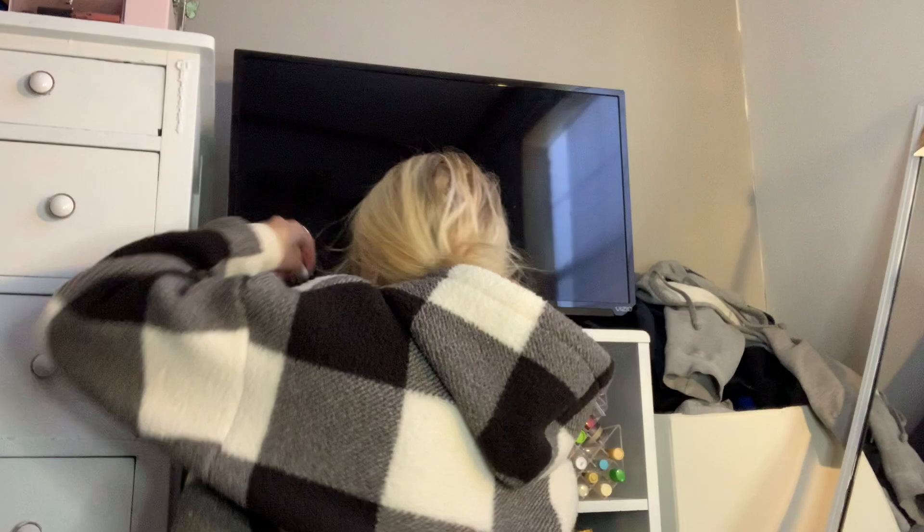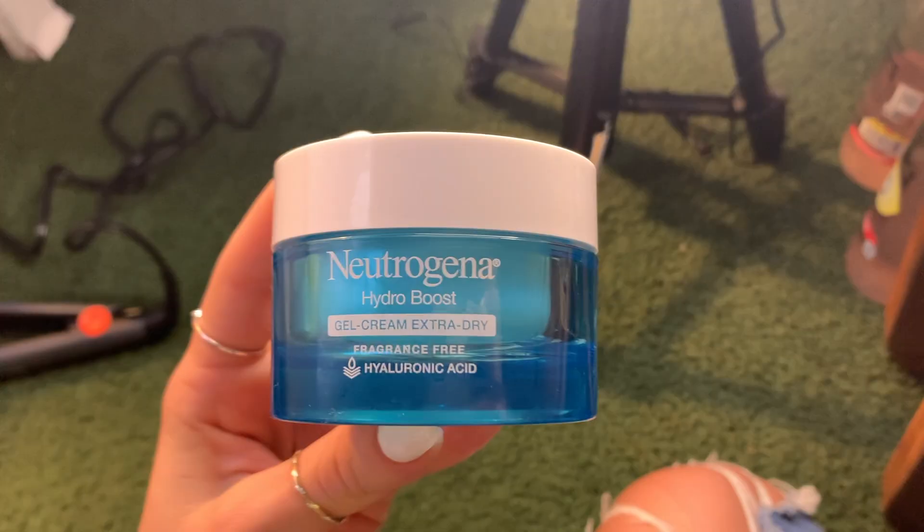Here I'm getting ready to moisturize. I'm using the Neutrogena Hydro Boost — I love Neutrogena products, and you'll see throughout this video I use a lot of their products. I put this all over my face and also on my neck just so that everything gets nice and hydrated.